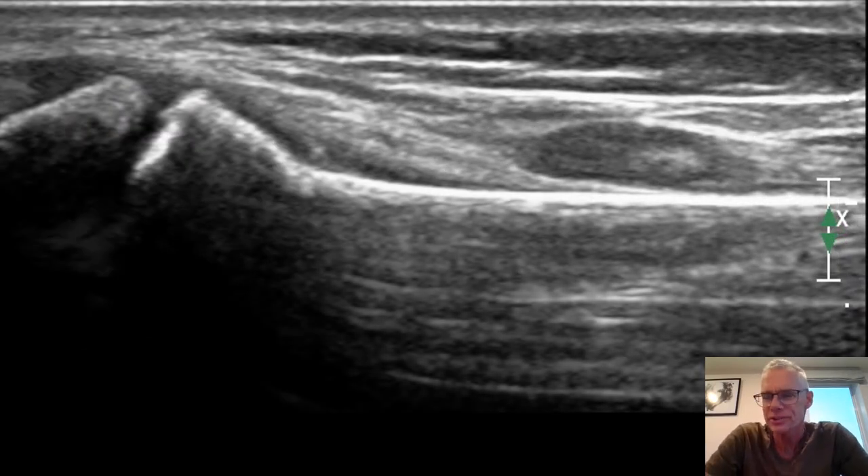Ultrasound gives us an extra tool. Remember in the old days as GPs, we delivered babies, we did anaesthetics, sometimes we did a surgical list every week. These things have all been taken away from us. Now we have the chance to reclaim something, because we have the advantage of the patient in front of us, the clinical knowledge of this specific person, and the radiological picture in front of us. We can put the scan right where it hurts, and compare with the other side.